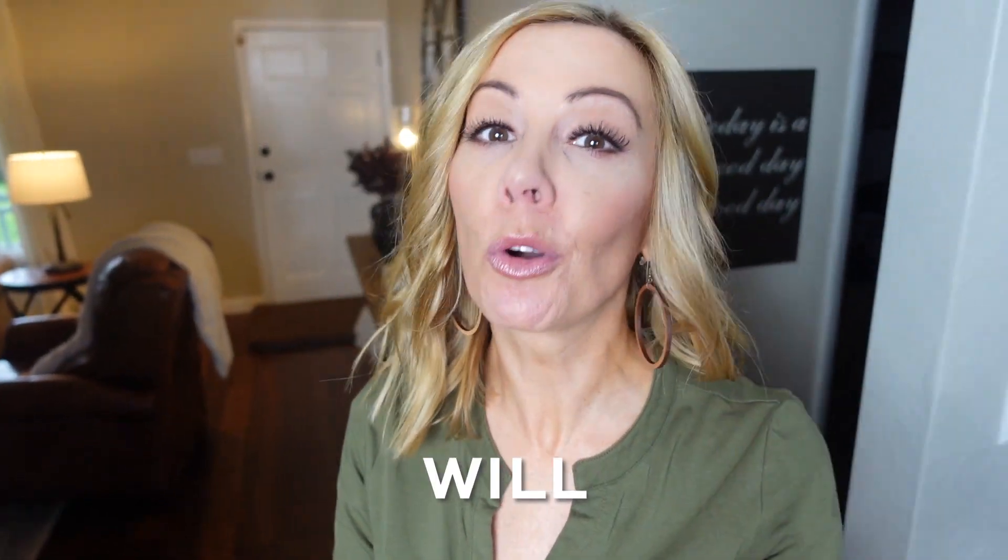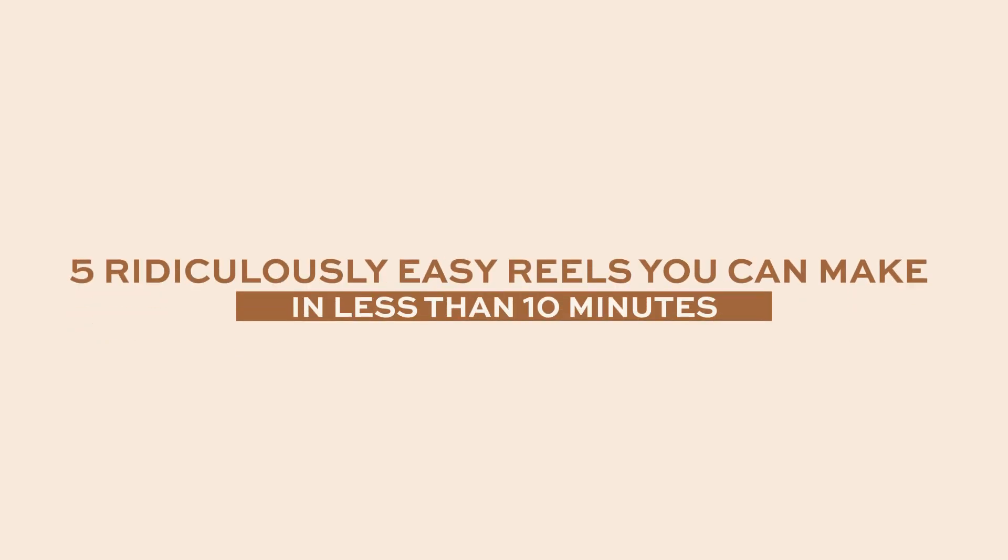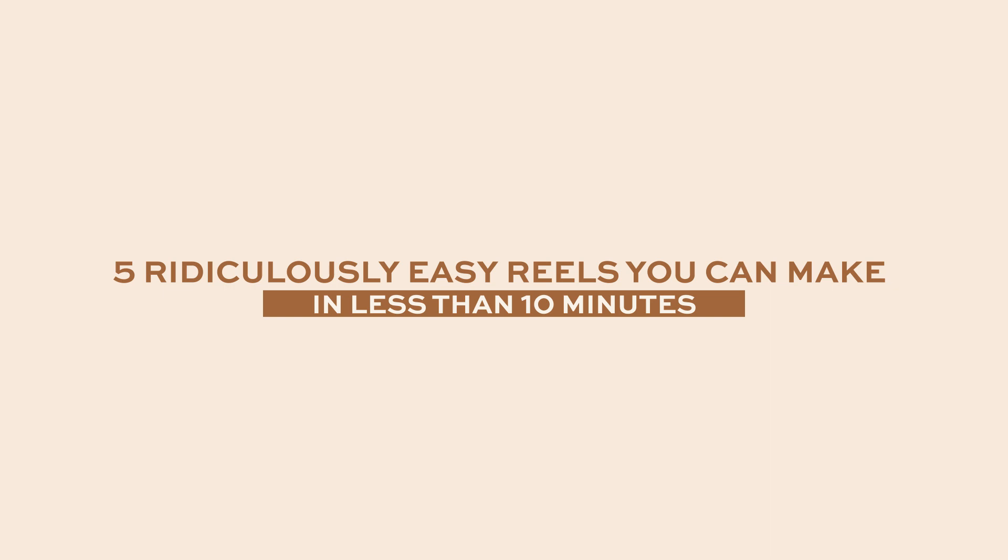You know posting reels consistently will grow your Instagram account and increase your visibility, but you're busy. Figuring out what you're going to say, setting up the equipment, recording, editing — it takes so long. It doesn't have to. I'm showing you five ridiculously easy but effective reels you can make in less than 10 minutes.